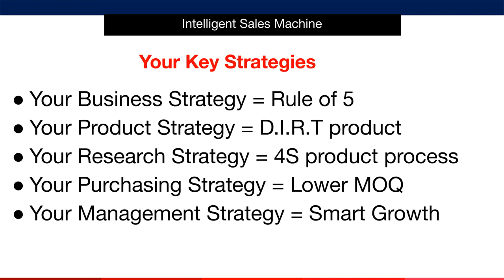Here are the key strategies you'll use. Your overall business strategy is something we call the rule of five. This simple mind shift will give you a blueprint to aim for as you grow your business. You'll be amazed at how much income just five products can make you when you follow the research strategies that I'll teach you.